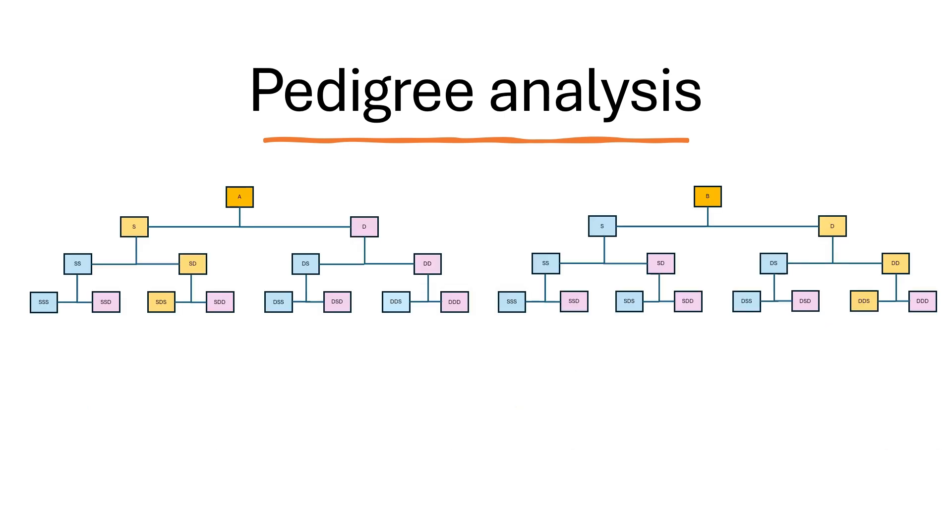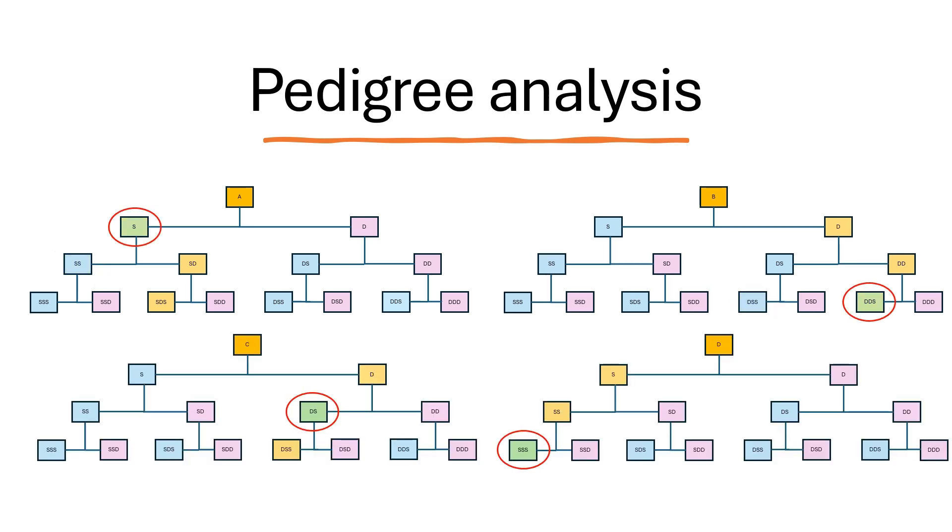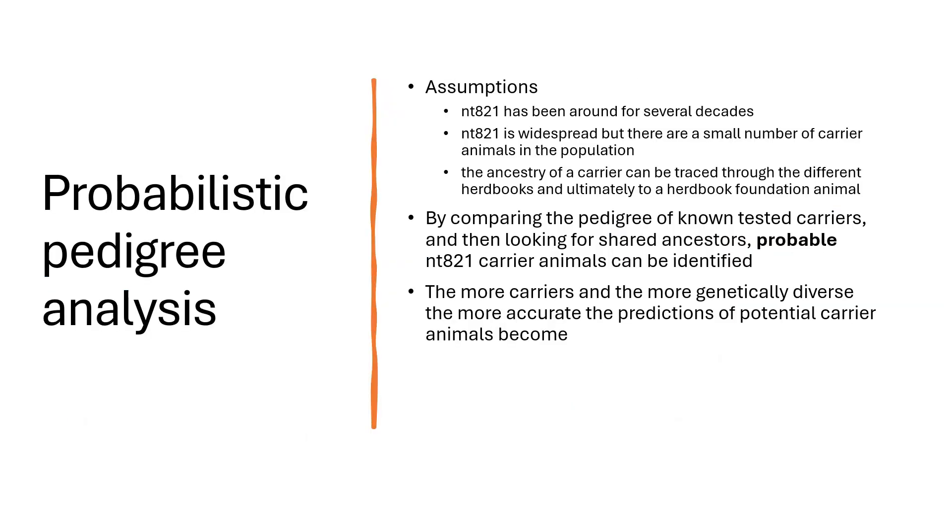If we look at two animals that are known carriers, we know there will be a line of carriers in each. If these two animals are genetically sufficiently diverse and we look for shared ancestors present in both, this starts becoming interesting and hints at potential carriers — though depending on genetic diversity, it could also just be shared ancestors. If we have a larger sample of known carrier animals that are sufficiently genetically diverse and we search for shared ancestors, the larger the sample size and the more genetic diversity, the more probable it becomes that these shared ancestors are actually carriers. The key is that for accuracy, we need as many tested and confirmed carrier animals as possible and they need to be as genetically diverse as possible.